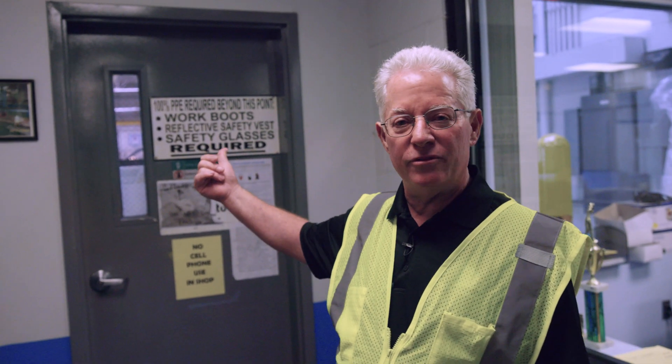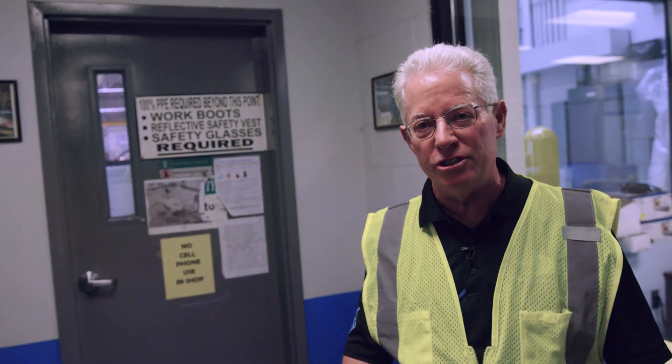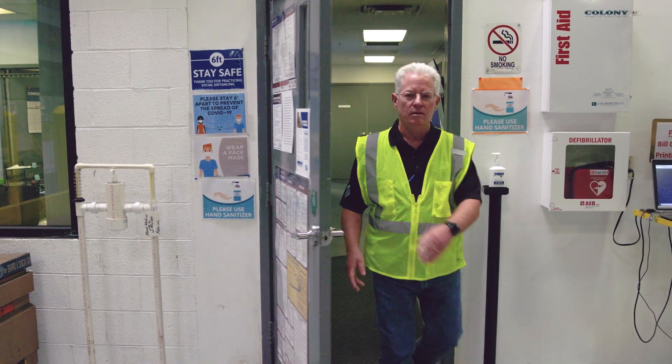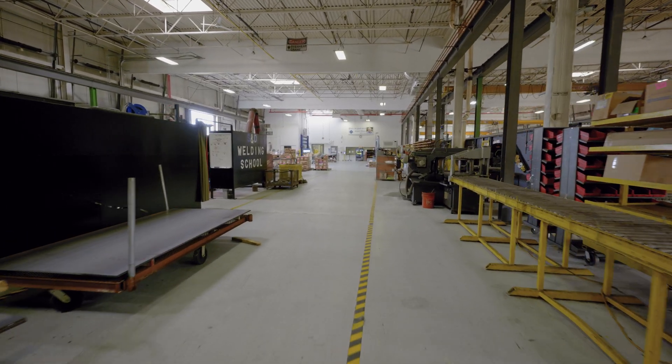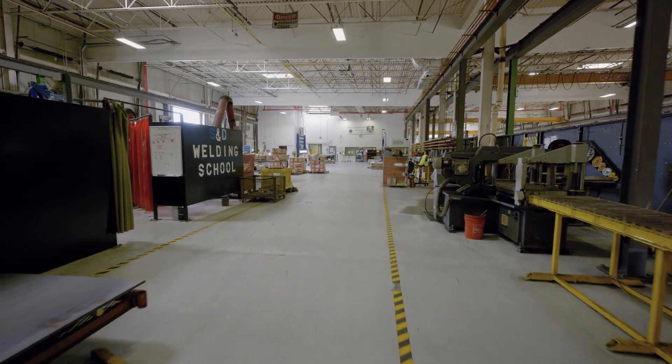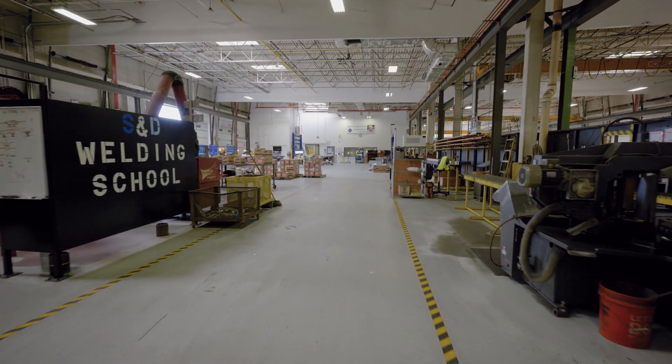Now we're going to step out onto the fab shop floor. Everybody's got their vests on, they've got glasses on and hard-toed shoes. So here we are out on the factory floor — this is where reality happens. On this side we have mostly our plumbing side but also HVAC piping.